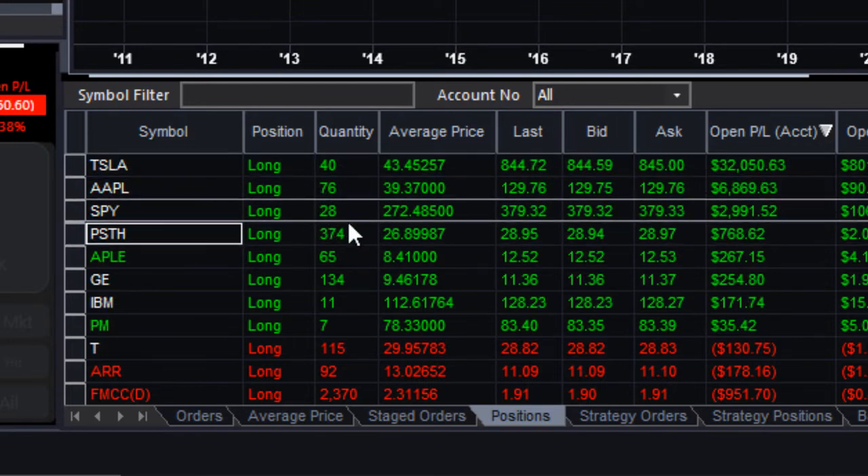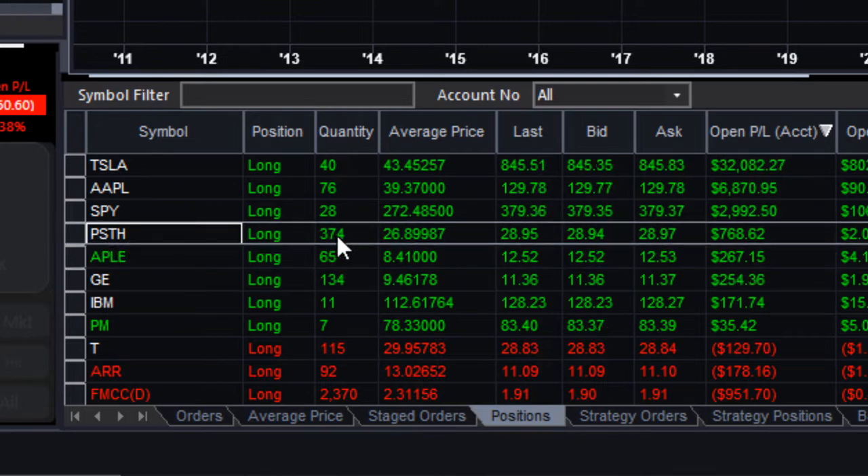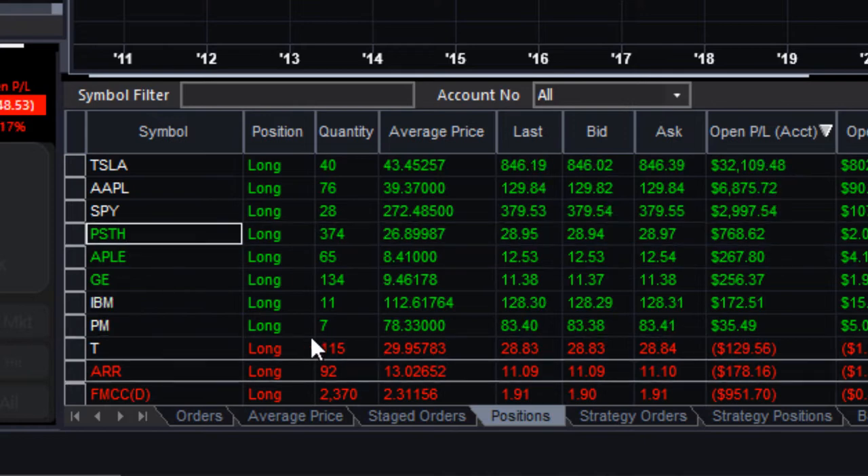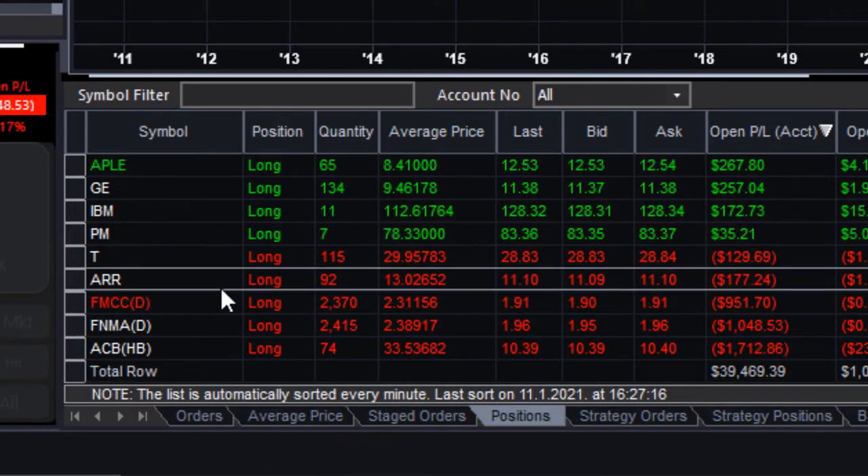I have a Tesla long position of 40 shares, Apple 76 shares, SPY 28 stocks, Pershing Square Tontine Holdings 374 — I'm actually planning to add to that as well. I also have Apple REIT, which I'm holding for a yearly dividend of around 10%. Then I have GE, IBM, Philip Morris, AT&T, ARMOUR Residential REIT for a dividend around 7% per year, Freddie Mac, Fannie Mae, and Aurora Cannabis, which is a growth stock doing very badly currently.